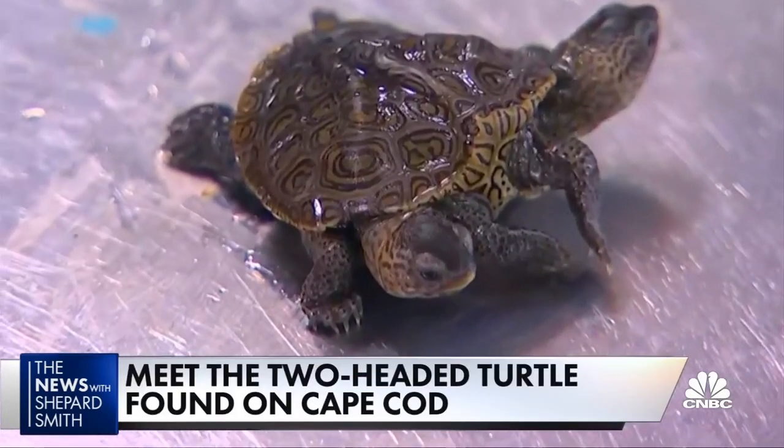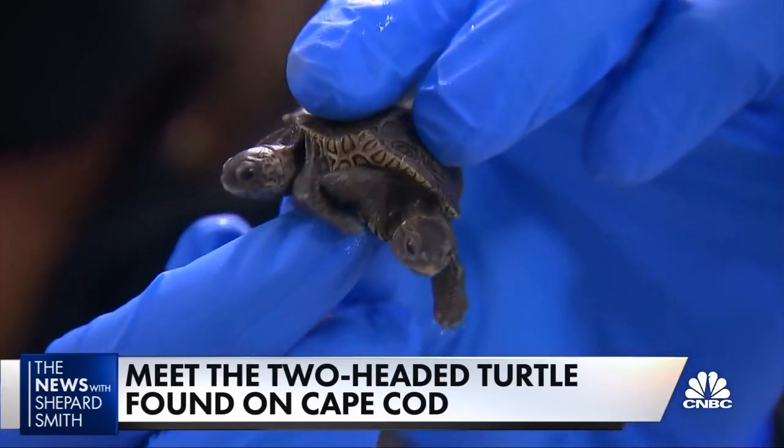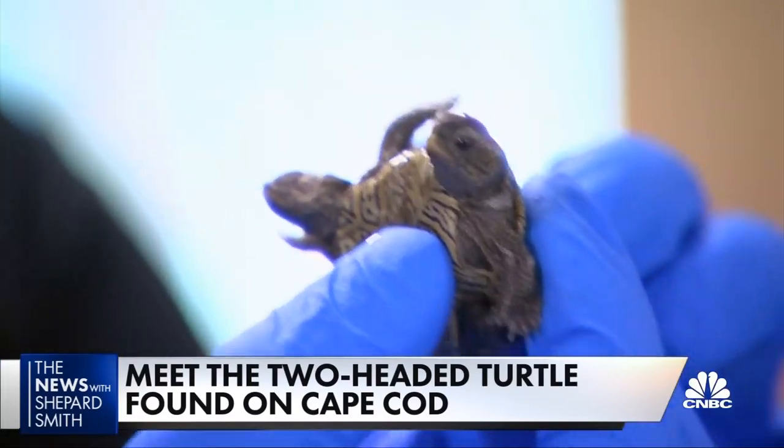It was a diamondback terrapin with two heads, six legs, and one shell.